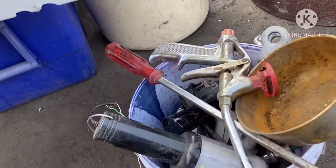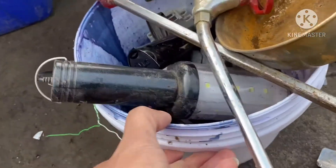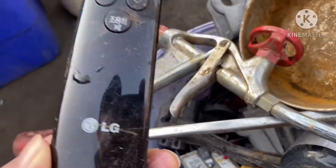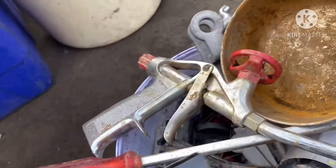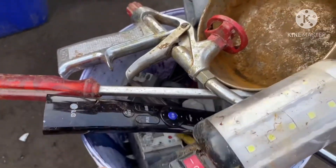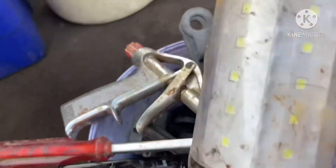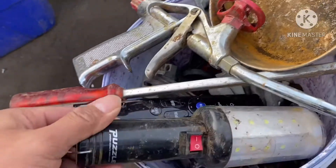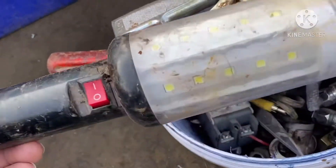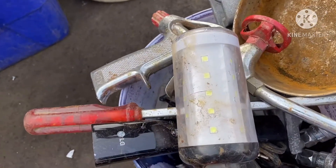Interestingly, I found something in this bucket — also a remote here for LG. I think this is for a home theater. But I'm interested in this because this is an emergency light powered by 12 volts. Let me see if it is still working. I hope it's still in good condition.